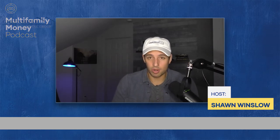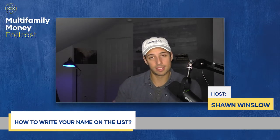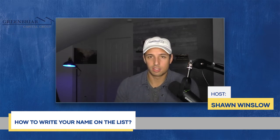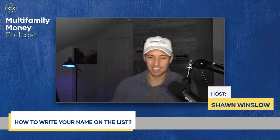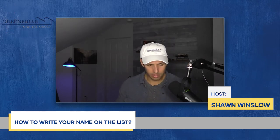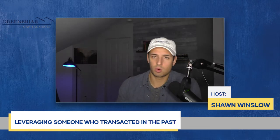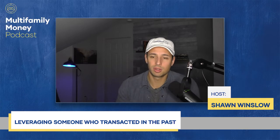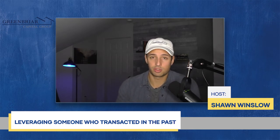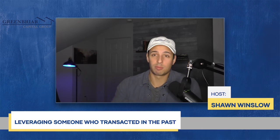So how do we get to the point where we can be on the short list? Obviously transacting is a big part of that. But it's like the chicken and the egg — how can I transact without being on their short list? One answer is leveraging someone who's already transacted, like a mentor or partner who's done deals. You can leverage their experience and say, 'My partner has transacted X amount of units, X amount of dollars.' One of my first deals, we had a credibility kit and the broker's student housing team had actually sold my partner a deal several years ago, so they knew he was legit.